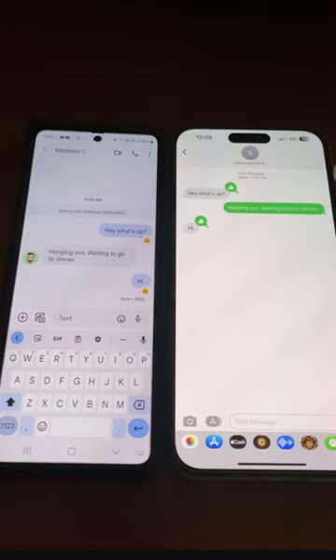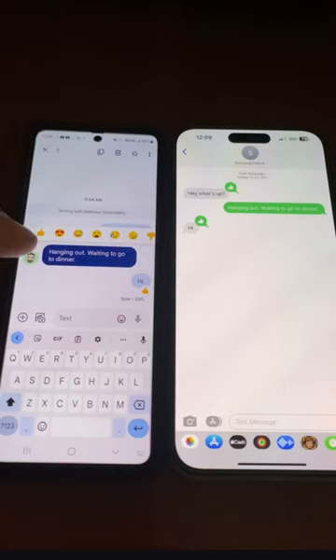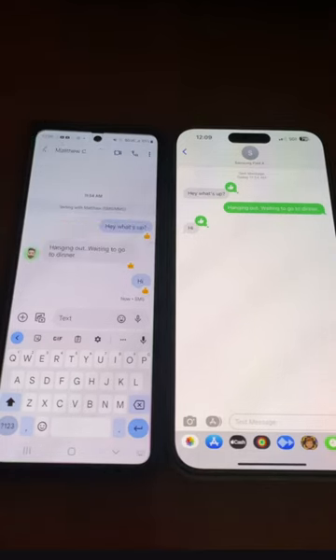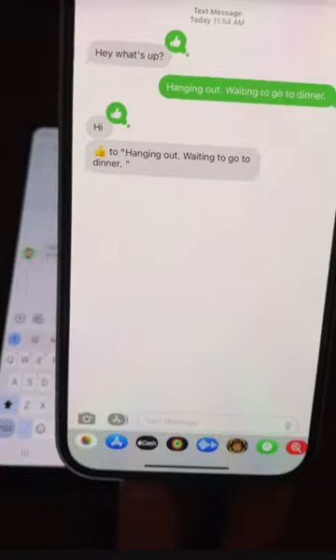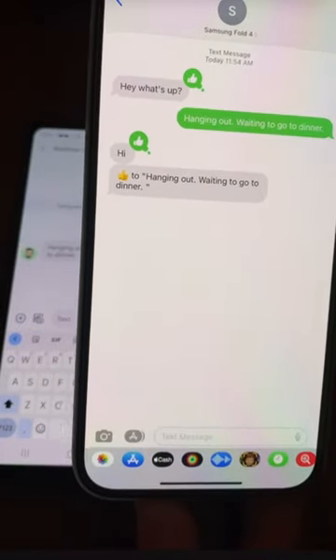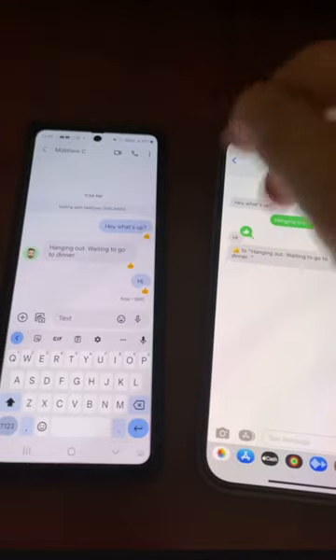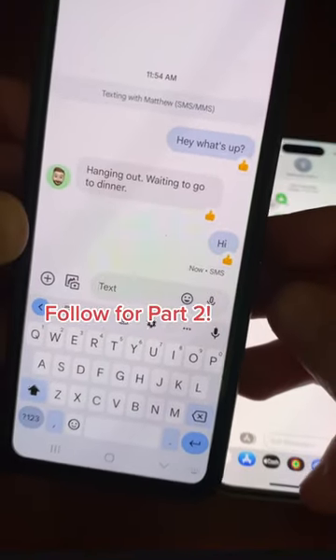Now, the interesting thing is they just added the ability to react to a message on Google Messages to an iPhone. And here's the kicker — now it says he's giving a thumbs up to hanging out. Well, it looks like the tables have turned, because this is what you used to always get on an Android device. And now Google Messages makes it nice and clean. So, there you go.